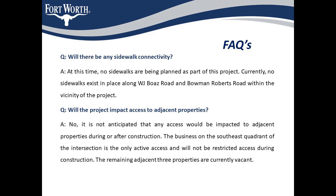The third question: will there be any sidewalk connectivity at the intersection? At this time, no sidewalks are being planned as part of this project. Currently, no sidewalks exist along WJ Bose Road and Bowman Roberts Road within the vicinity of this project. The fourth question: will the project impact access to adjacent properties? No, it is not anticipated that any access would be impacted during or after construction. The business on the southeast quadrant is the only active business and its access won't be restricted. The remaining three adjacent properties are currently vacant.